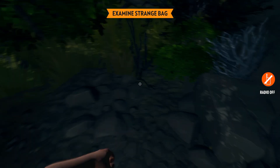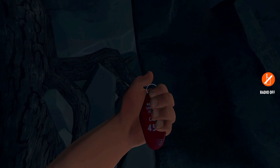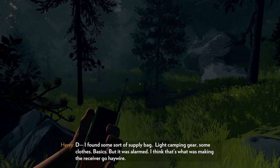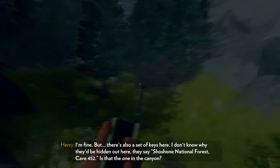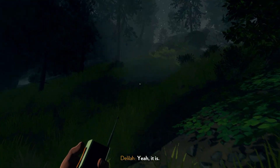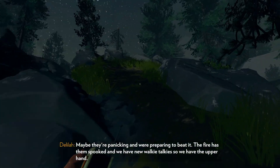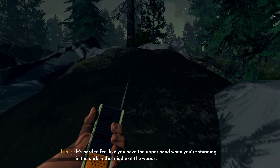It was trapped — we were foiled. We should probably get out of here. Yeah, it wasn't a bomb. Hey, I know that one. And the lock. Yeah, well, it's hard to feel like you have the upper hand when you're standing in the dark in the middle of the woods.